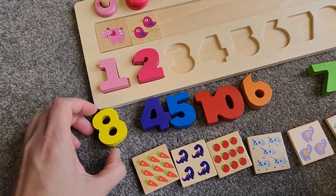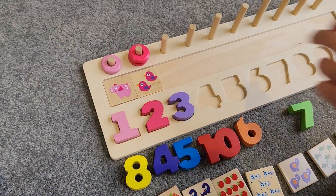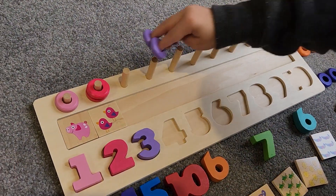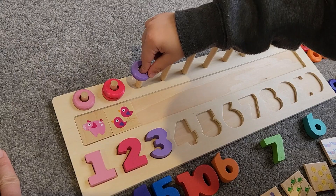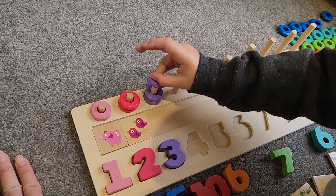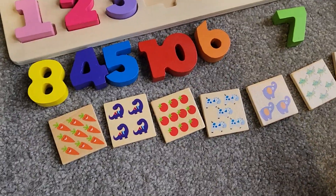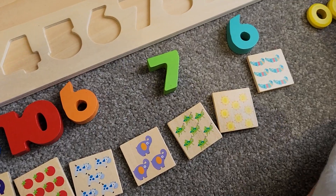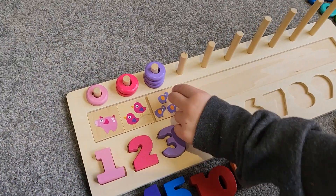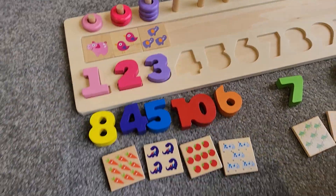Now let's find number three. Is that three? No, no, no. Three! Okay, good job. Let's put it in. One, two, three! Now which one here is three? Three has three. Three — what is that? Elephant. Three elephants. Good job.